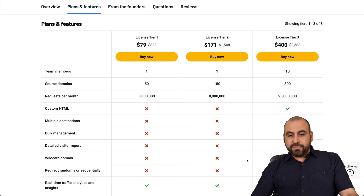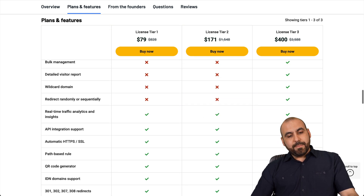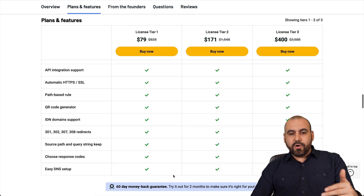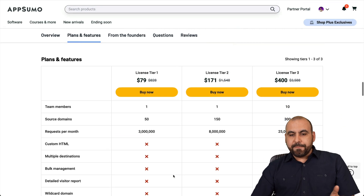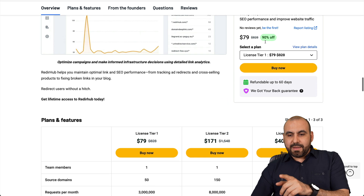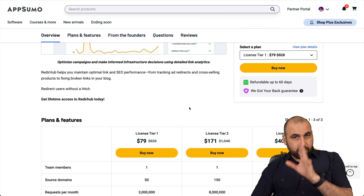If you need those features, jump into license tier three, but it is kind of expensive. You will get access to the rest of the features for the same plan, so do consider that when checking out this deal. There's also a 60-day money-back guarantee — in case you don't like it, go ahead and refund it.